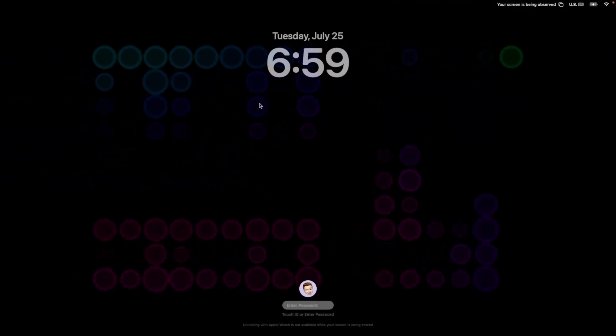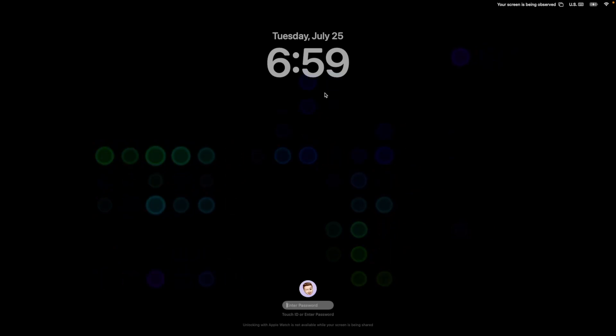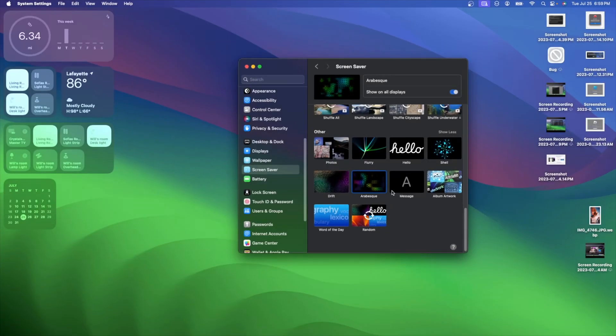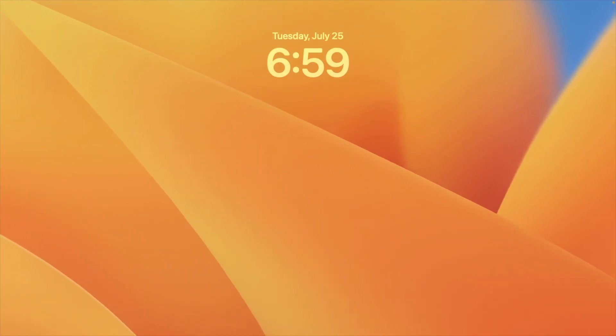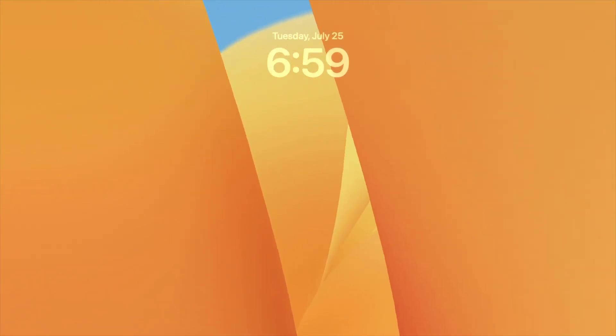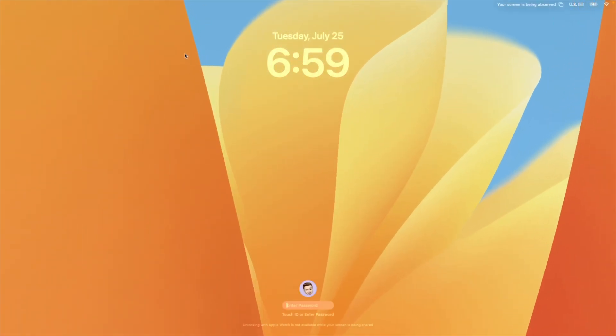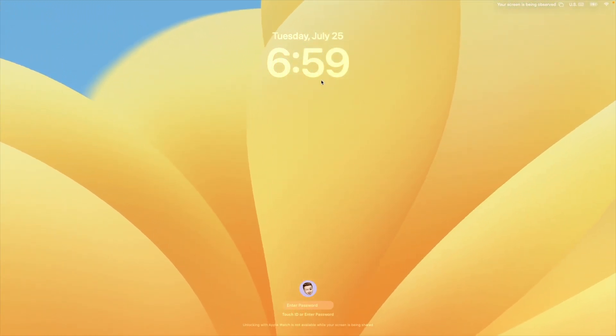The next change has to do with the clock. You're going to notice that the clock is a lot more white inside of Beta 4. If you do a lighter screensaver, you'll notice it's a lot brighter and a lot more readable — unlike in Beta 3, 2, and 1 where it was just really transparent. Apple has changed this clock and it's a lot more readable in every single scenario.